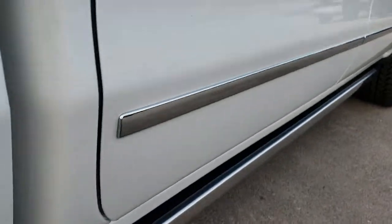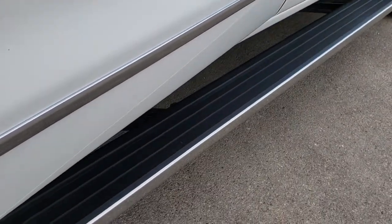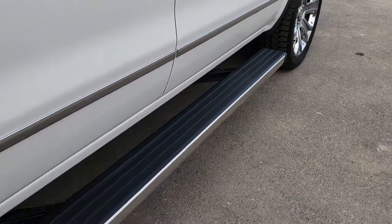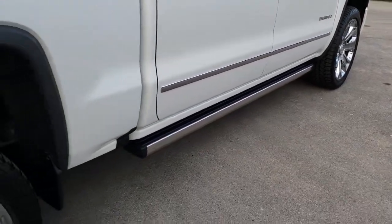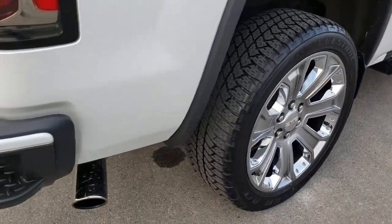I'll show you how these power step bars work — just open the door and they fold out like so. It also has the chrome tipped exhaust.